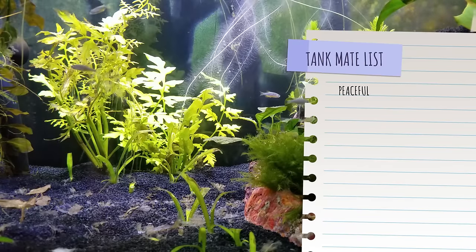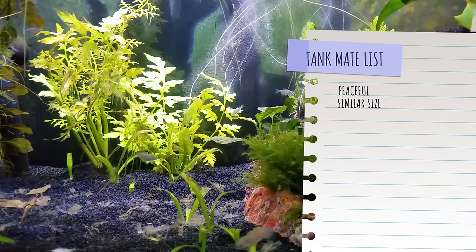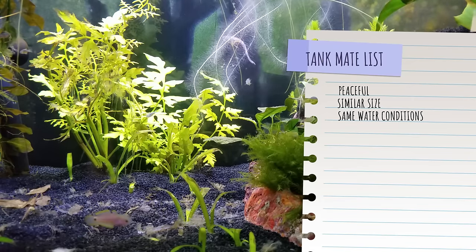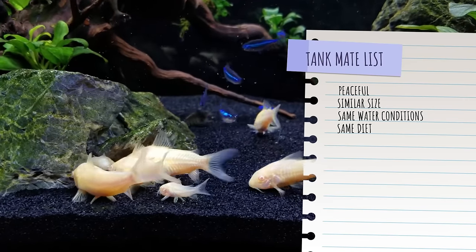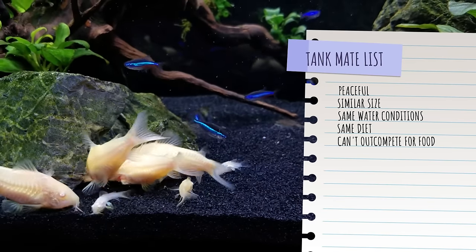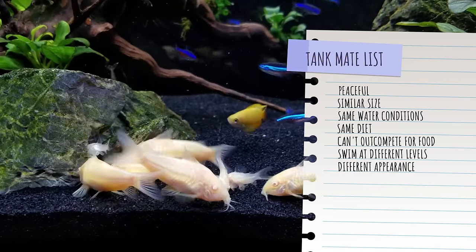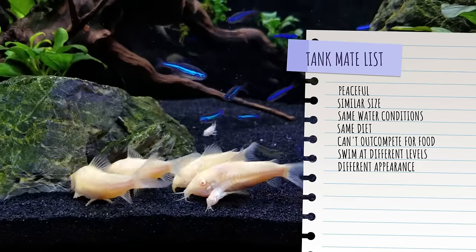This list was kind of hard to develop because I wanted to give you tank mates that were peaceful, so there's not going to be bullying going on. They have to be roughly the same size so nobody will eat another fish, and they have to live in the same conditions — the same water parameters, pH, temperature, that kind of thing. Also, I wanted them on the same diet so you didn't have to feed different kinds of foods, and they can't out-compete each other for food. Finally, it'd be great if they all swam at different layers in the aquarium, as well as if they were different colors, shapes, and appearances, so they don't all blend in together and look exactly the same.